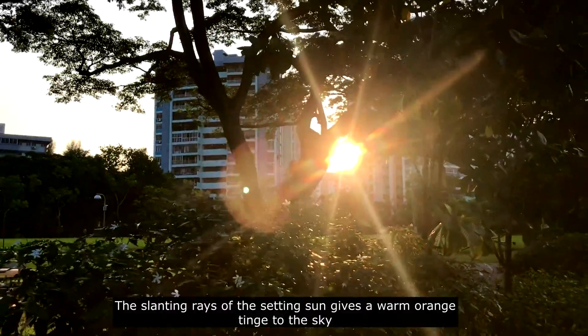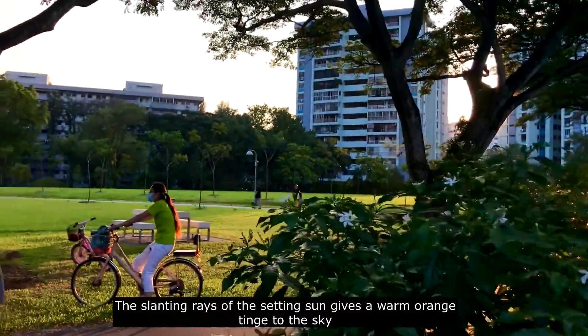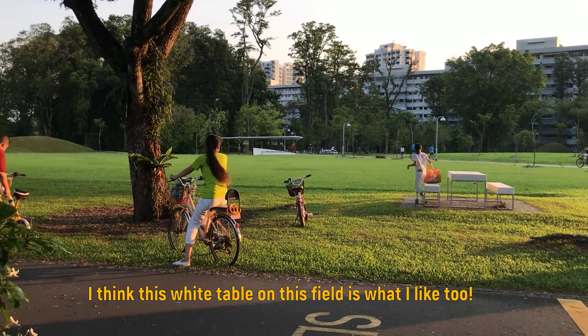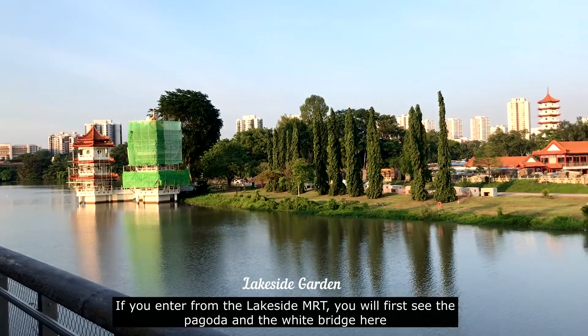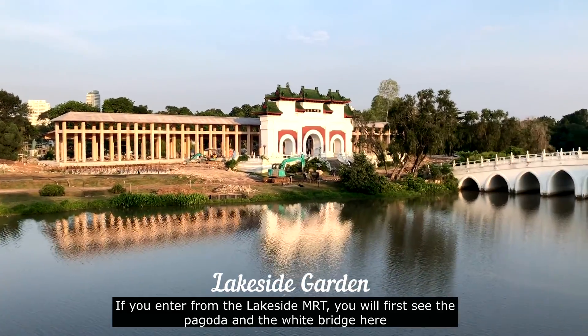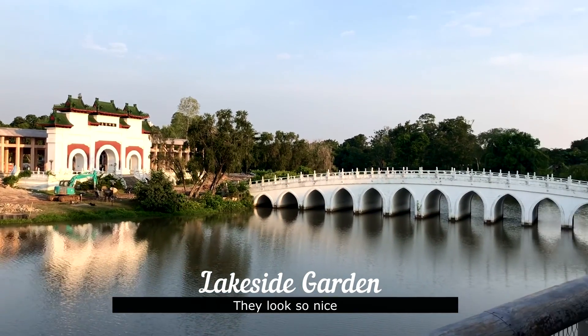The slanting rays of the setting sun give a warm orange tinge to the sky. If you enter from the Lakeside MRT, you will first see the pagoda and the white bridge here — it's so nice.